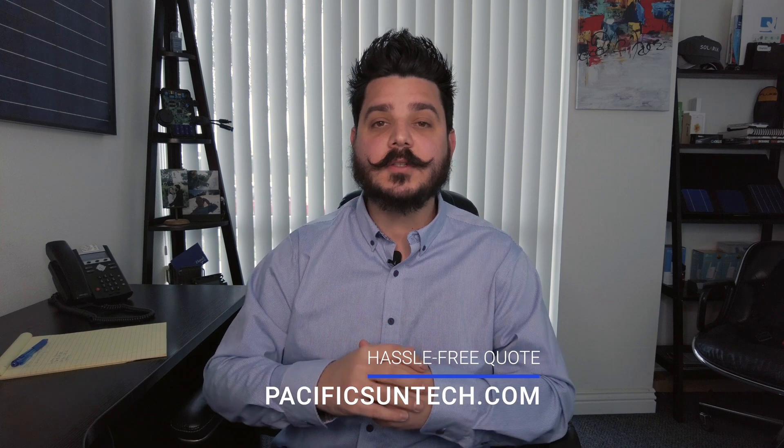Before I get too far into this, please take a second to subscribe to the channel and give this video a thumbs up if you find it helpful. And if you or someone lives in our area of Southern California — be it Riverside County, LA County, San Diego County, or Orange County — visit us online to receive a free quote. We have some great promotions going on that you're not going to want to miss out on. Use the link in the description below.